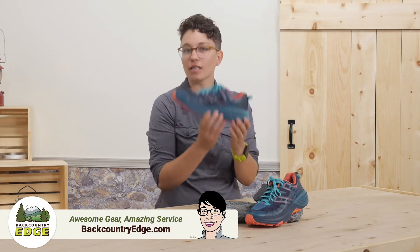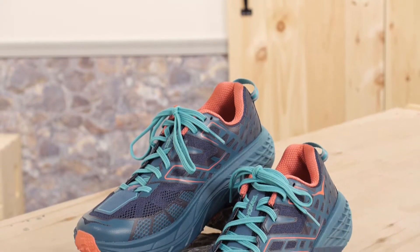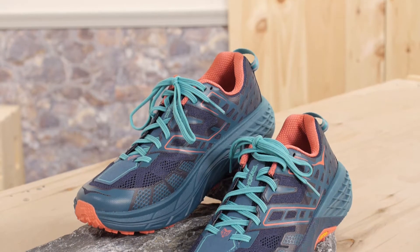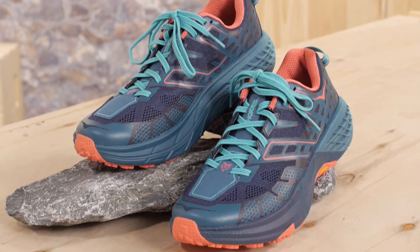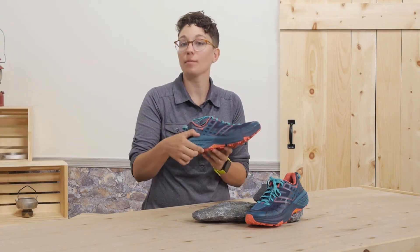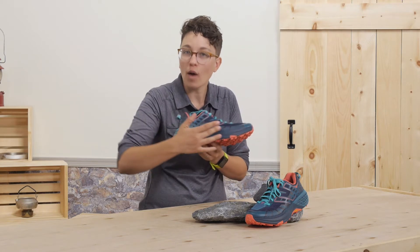The most obvious feature here is the midsole, which far exceeds the volume of standard running shoes. They are a lot lighter than they look. The Speedgoat 2s are just over a pound per pair. There is a slight 4.5 millimeter drop from 30 millimeters in the heel to 25.5 millimeters in the forefoot.